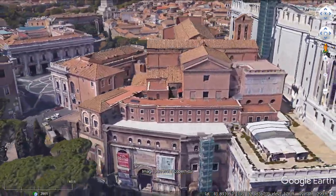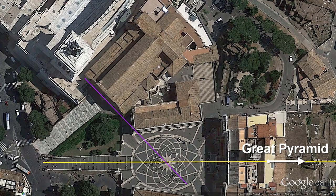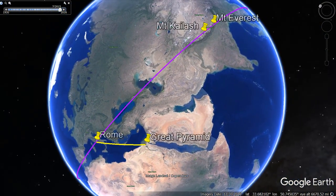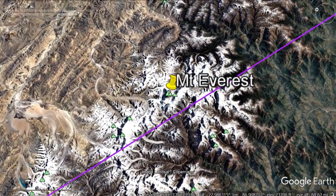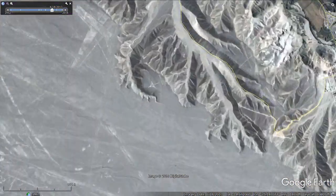It turns out that this orientation creates a perpendicular that is aligned with Mount Kailash from both the church, within one tenth of a degree, and from the square, within one twentieth of a degree. The bearing to Mount Kailash is almost exactly 45 degrees to the azimuth running to the Great Pyramid. Making it exactly 45 degrees, it comes within 2 kilometers of Mount Kailash and continues along to within 15 kilometers of Mount Everest. Project the bearing to the other side of the world, and it passes through the Nazca lines in Peru, coming within 5 kilometers of the center of the famous geoglyphs.